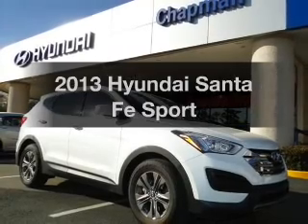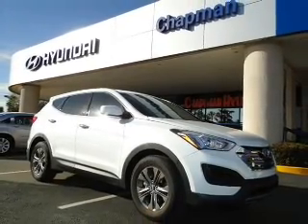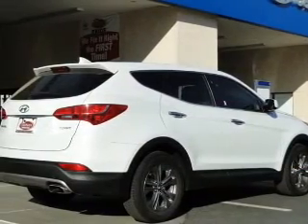Introducing the 2013 Hyundai Santa Fe. If you're looking for a first-rate auto, this one could be yours today. With an efficient four-cylinder engine, the powertrain includes front-wheel drive.